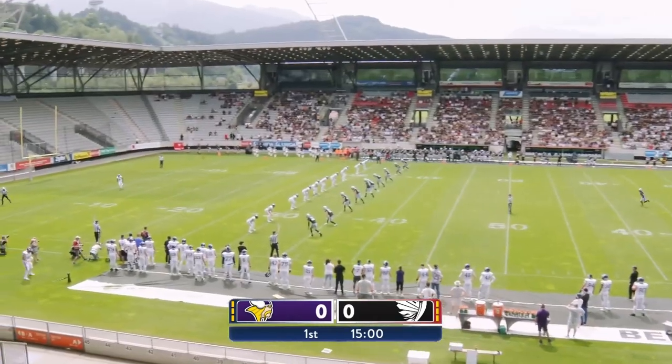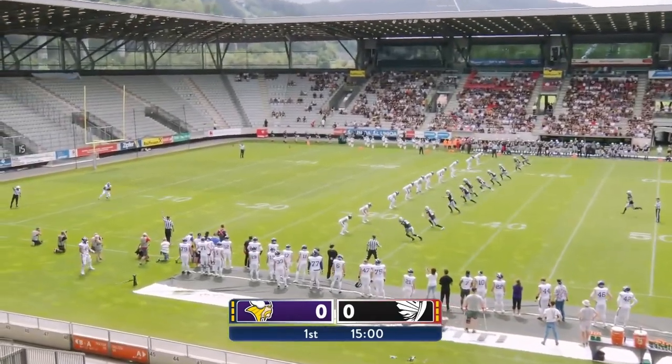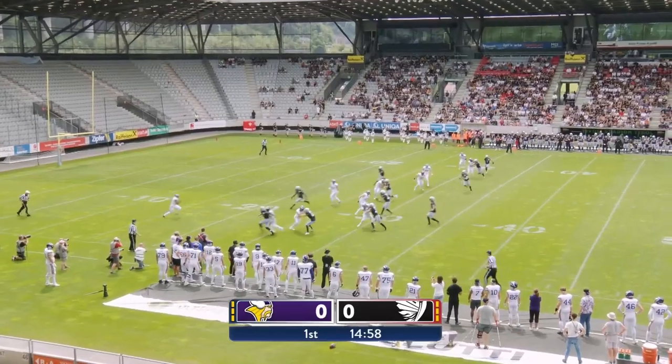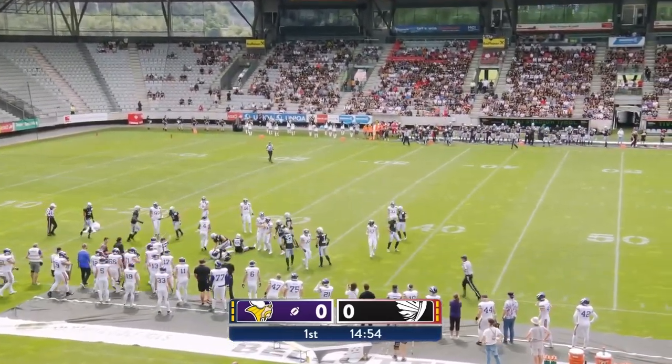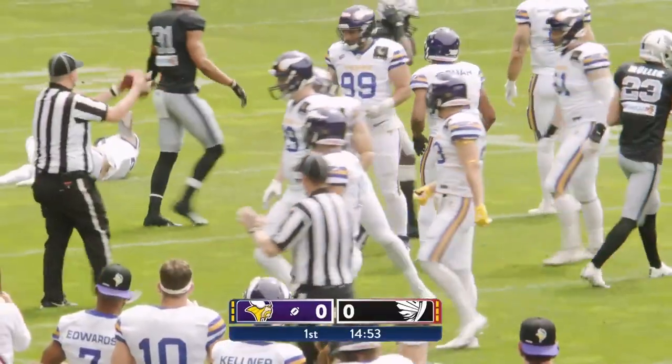And we are underway. This kick taken just short of the 10-yard line by Bua. He'll get up to about the 30, and there he'll be tripped up, and that's where the Raiders will set up shop.